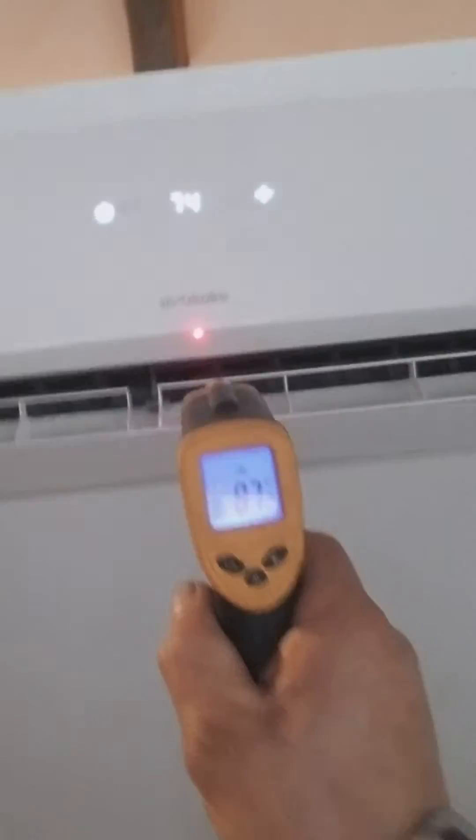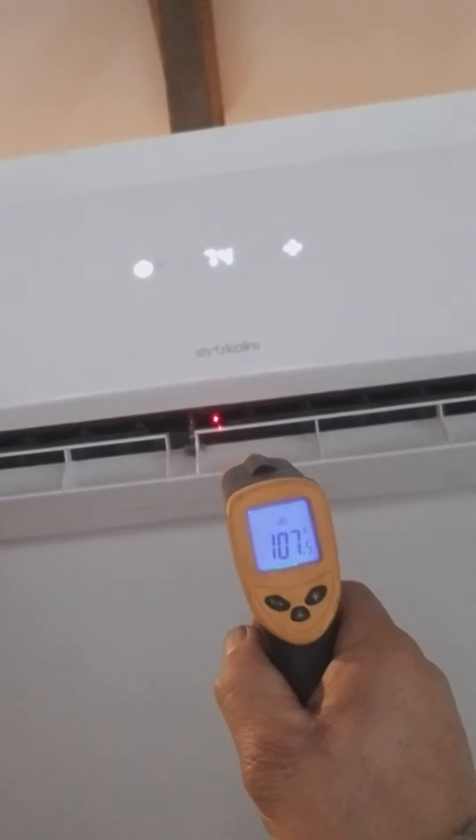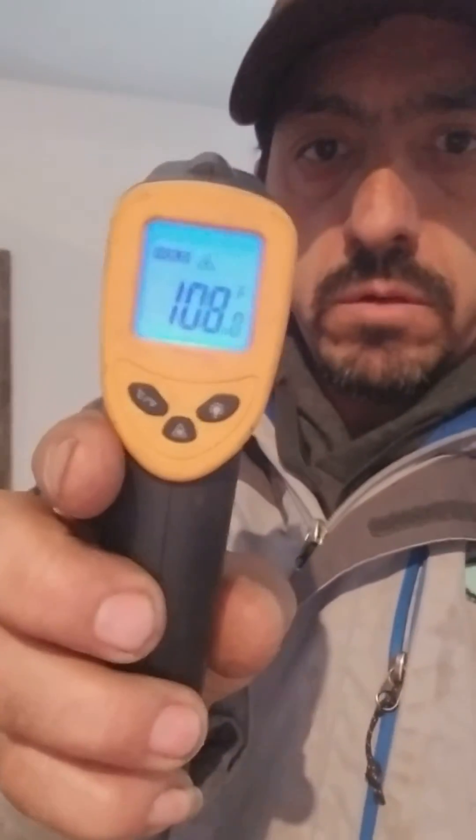You can see right there — right now we're operating at almost 107 degrees at the unit. I'm gonna go outside and show you. Here's the reading from the air blowing from the indoor unit, but we're gonna go outside in a minute so you can see.